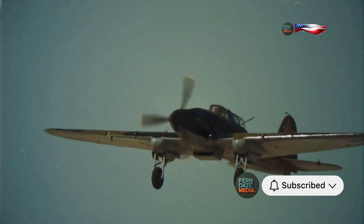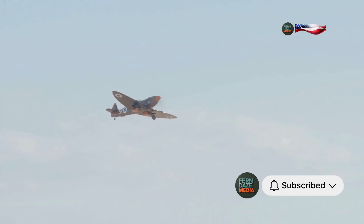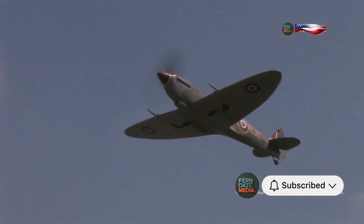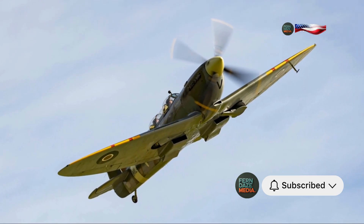Its speed, maneuverability, and firepower were unmatched. The Spitfire was essential in securing victory against the Luftwaffe. It was a symbol of defiance, a beacon of hope in dark times. This underdog story, however, had a catch — a potentially fatal one.